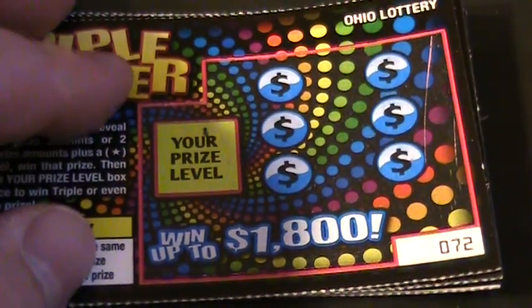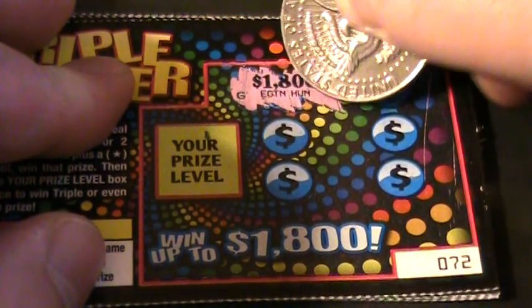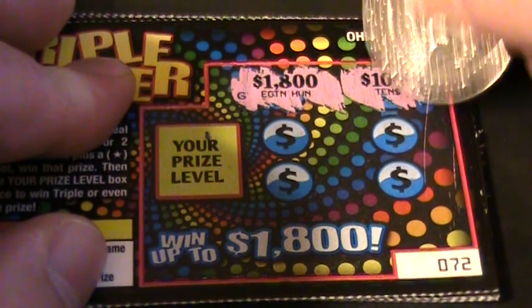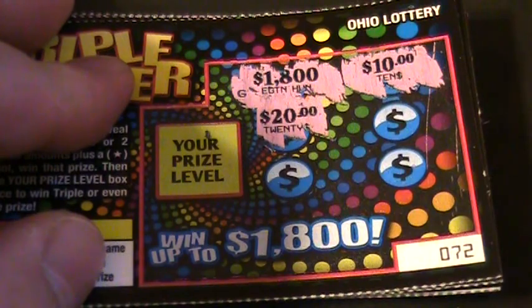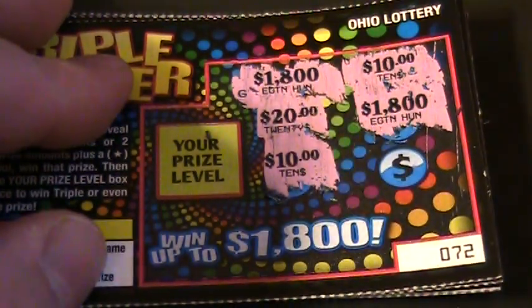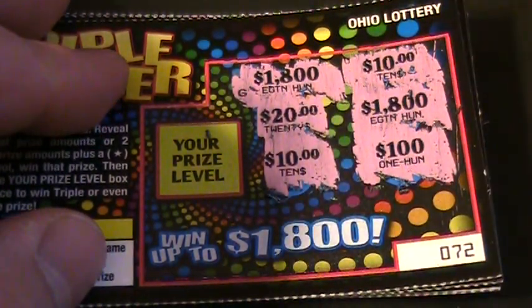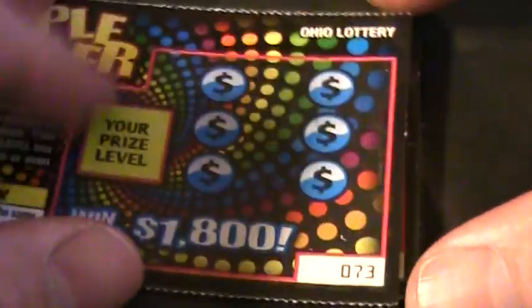Alright, number 72: $1,800, $10, $20, $1,800, $1,800, $10, $100. Thought we had $10 there for a minute. 72's a dud. You're out of here.